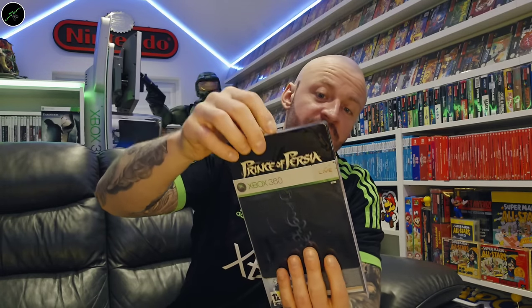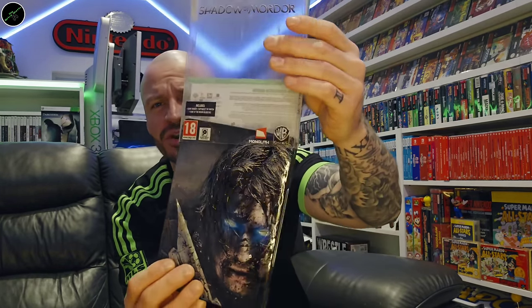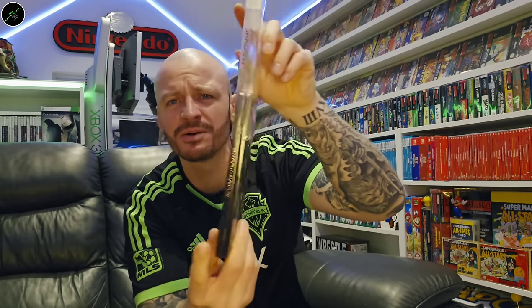A franchise which I'm acquainting myself with currently — I'm playing through the new game and I intend to go back through the series. Shadow of Mordor — one of those nice embossed steelbooks.